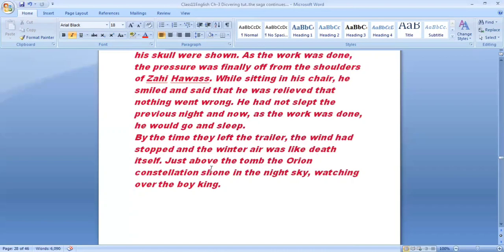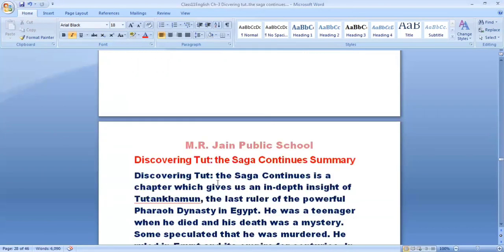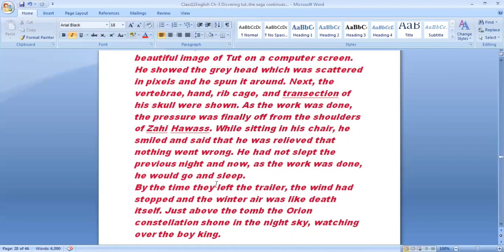Above the tomb, an Orion constellation shone in the night sky — the constellation that the Egyptians knew as the soul of Osiris, the god of the afterlife — watching over the boy king, who was finally resting at his place.